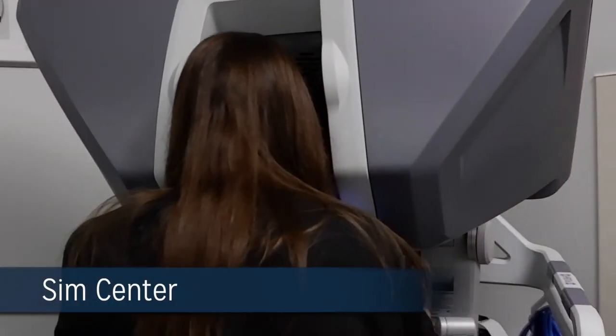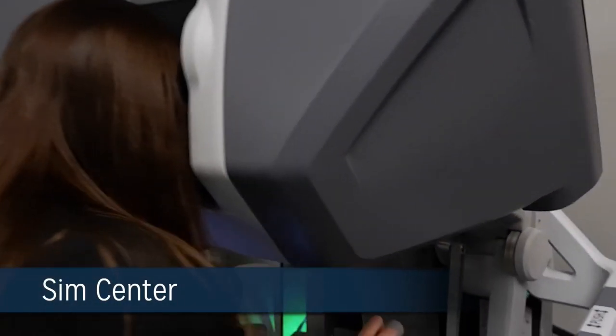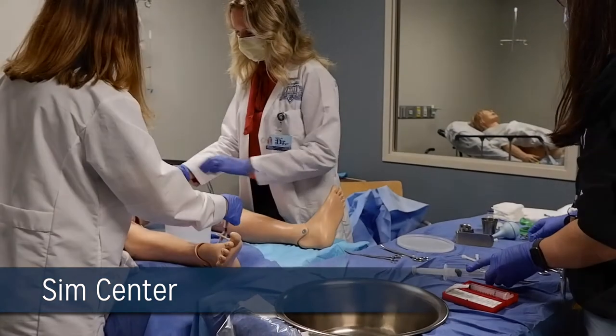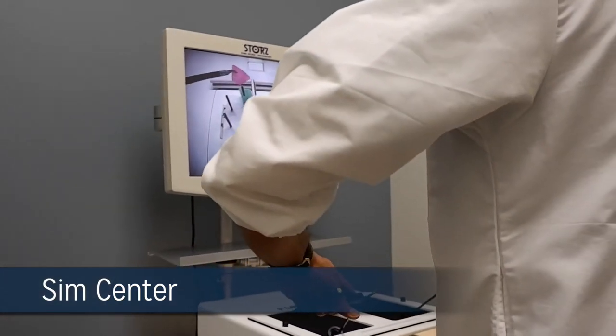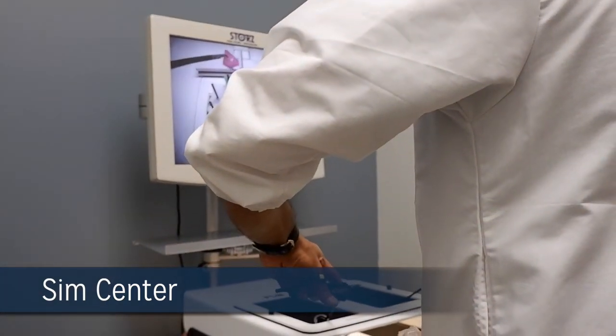We have access to an excellent simulation lab equipped with robotic training, laparoscopic trainers, and NOEL, our simulated OB patient. We practice surgical skills and OB emergencies here.